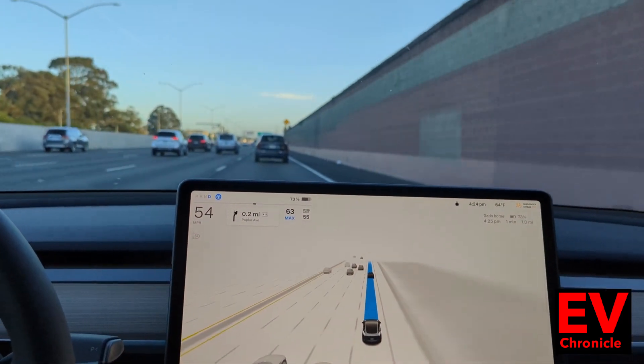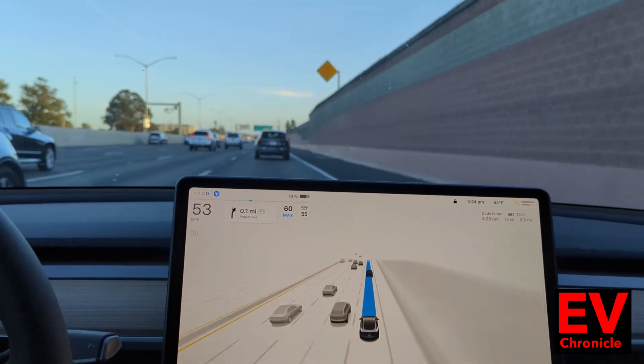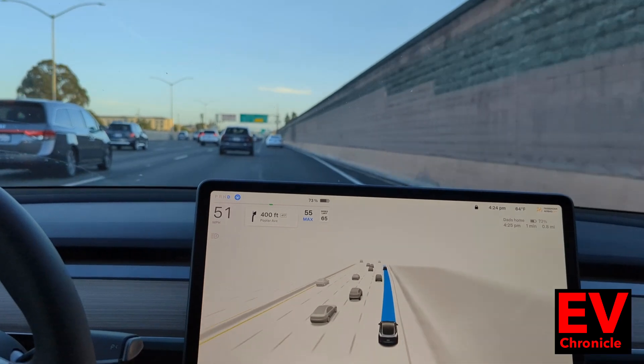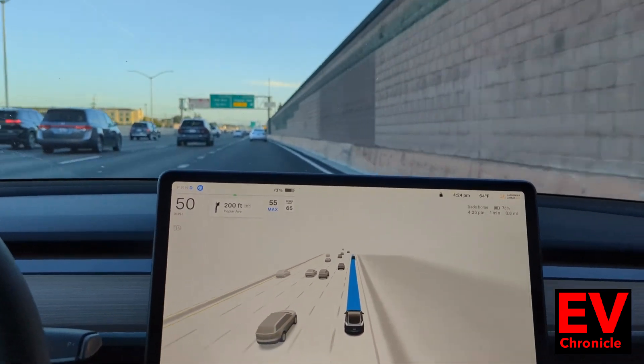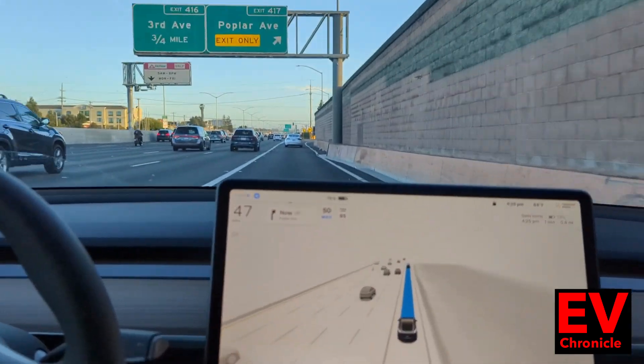0.2 of a mile is the exit. That was a little bit of a late merge — it's not how I would merge, but that's how self-driving does it. It probably irritated the person behind me just slightly. But there it is, going over to the far right lane for this exit.